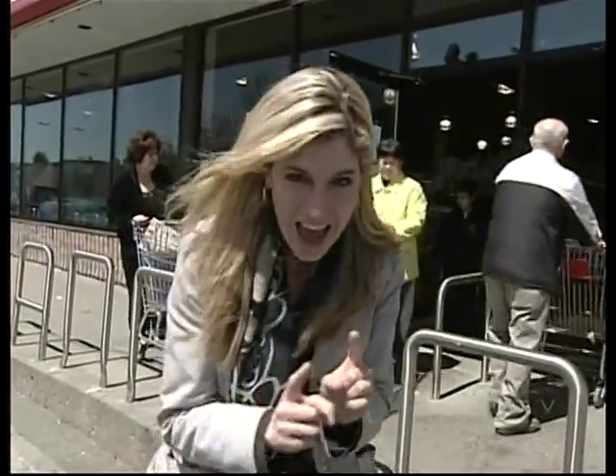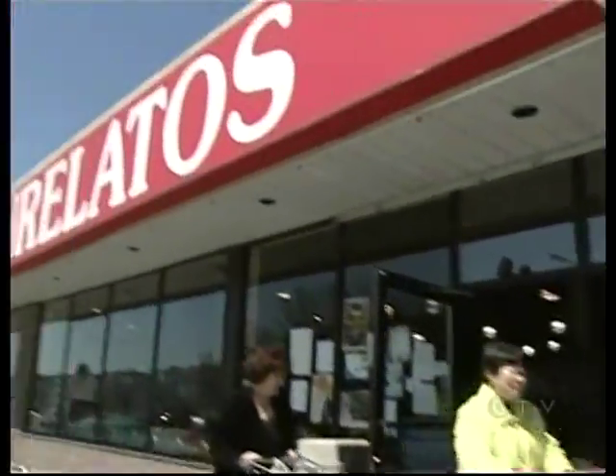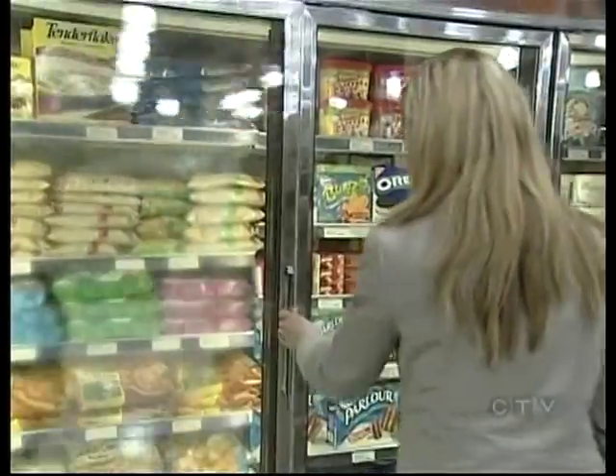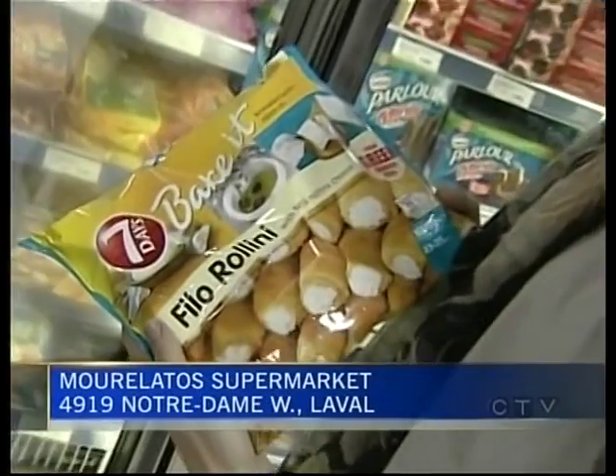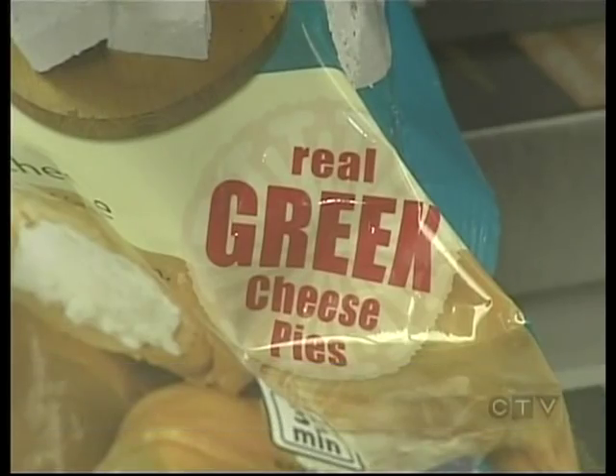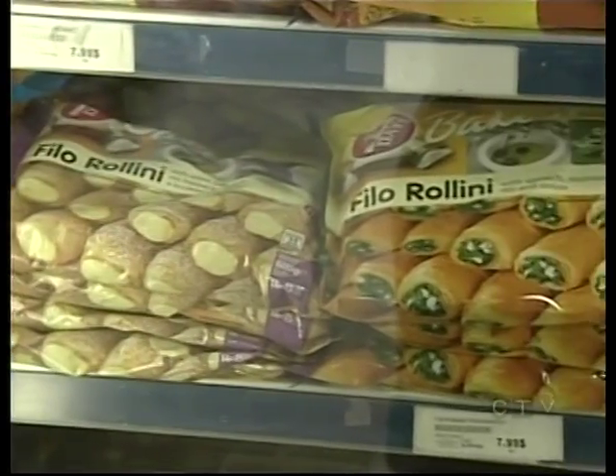Any self-respecting Greek knows how to make Tyropitakia, those little cheese pies. But if you don't have time to roll out the phyllo, it's not the end of the world to cheat — just don't tell my mother I said that. There are a lot of ready-made cheese and spinach pies on the market. The Seven Days brand is a best seller in Greece and now you can get it in Canada. They're very healthy — no preservatives, all natural products. Here in Montreal, Seven Days is carried by Morelato's supermarkets, Loblaws, and IGA.